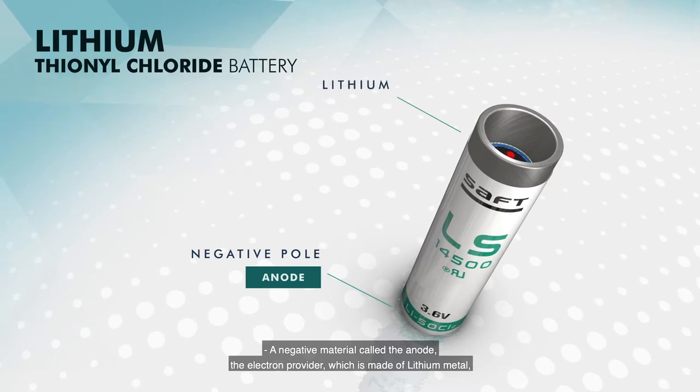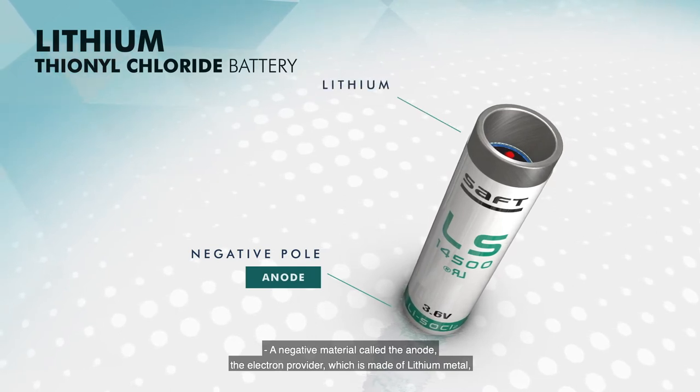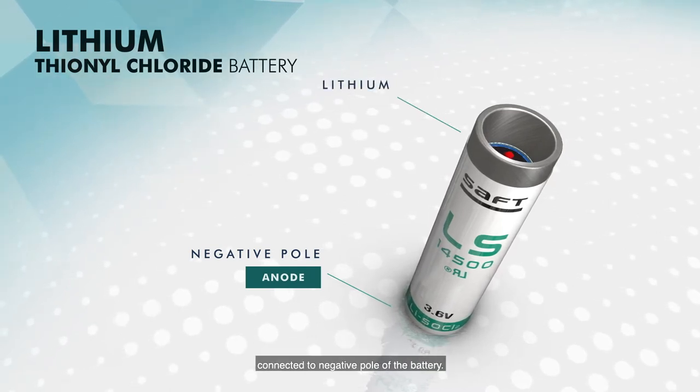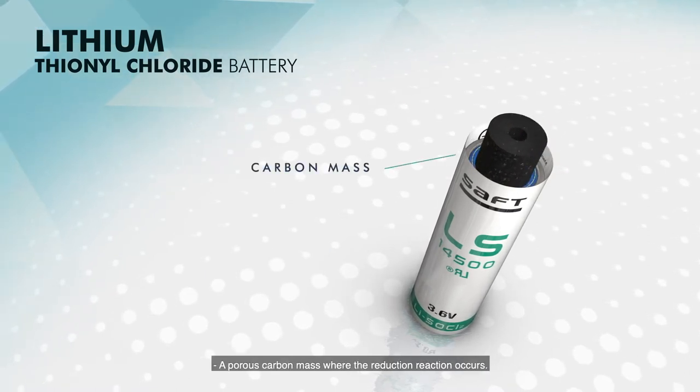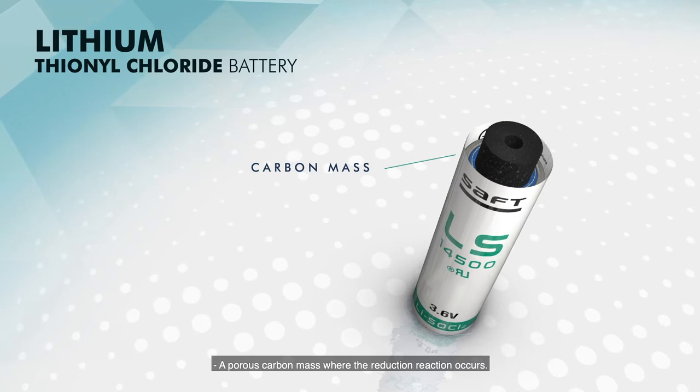A lithium thionyl chloride battery is made up of a negative material called the anode — the electron provider — which is made of lithium metal connected to the negative pole of the battery, a porous carbon mass where the reduction reaction occurs.